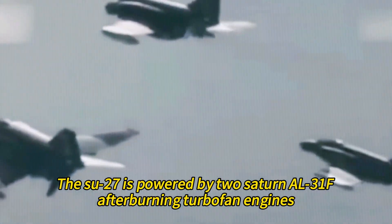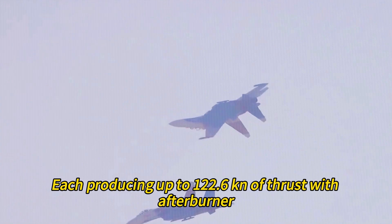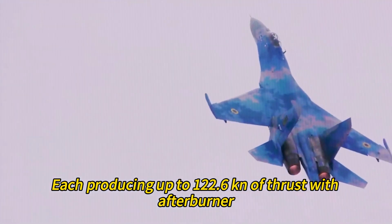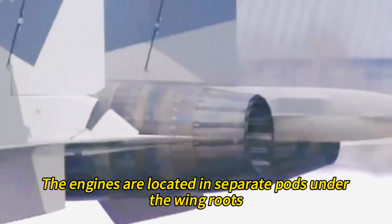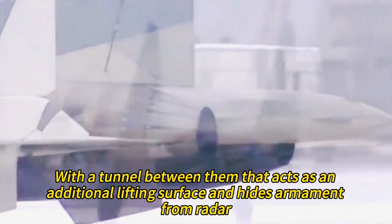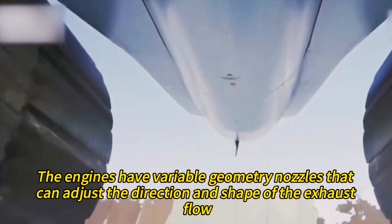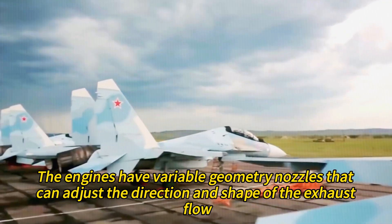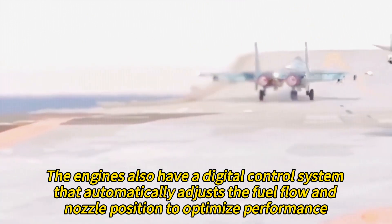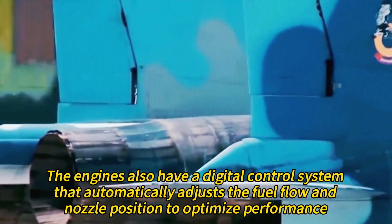The Su-27 is powered by Saturn AL-31F afterburning turbofan engines, each producing up to 122.6 kN of thrust with afterburner. The engines are located in separate pods under the wing roots, with a tunnel between them that acts as an additional lifting surface and hides armament from radar. The engines have variable-geometry nozzles that can adjust the direction and shape of the exhaust flow, enhancing maneuverability and stability. They also have a digital control system that automatically adjusts fuel flow and nozzle position to optimize performance.